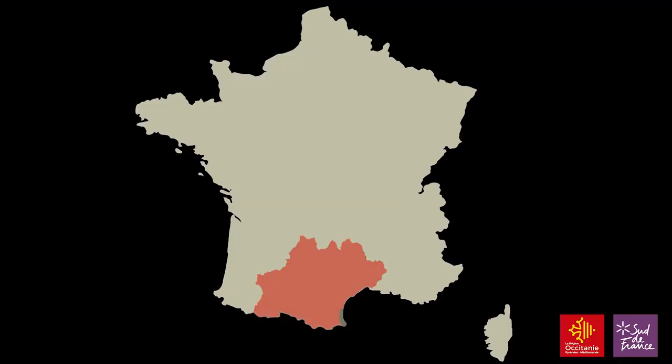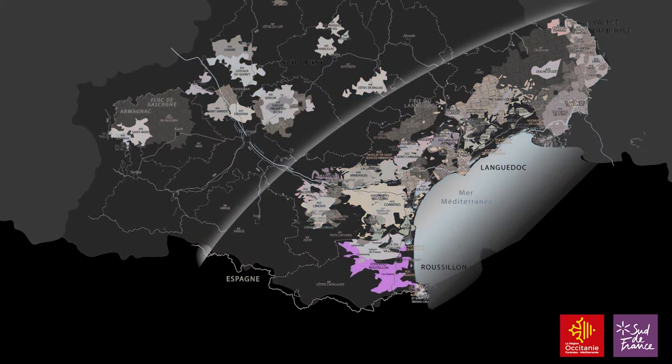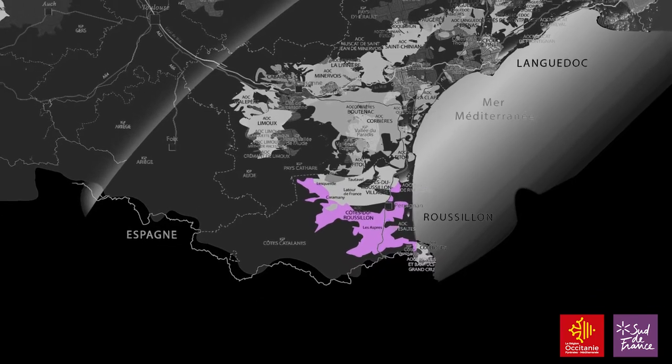We continue our journey around the vineyards of Occitanie and now we have arrived in the Roussillon. This is the southernmost appellation in France — in fact it's only been part of France for the last 350 years when the Treaty of the Pyrenees was signed in 1659.